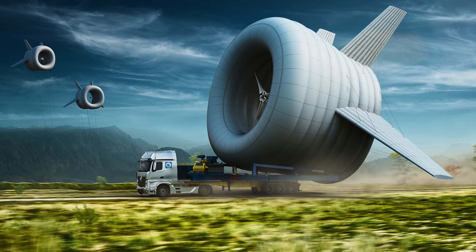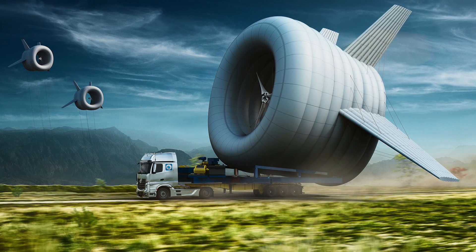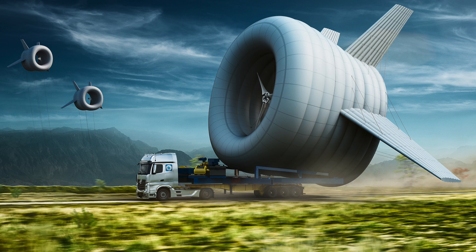The buoyant air turbine was designed for bringing renewable wind energy to rural parts of the world where building a traditional wind turbine was impossible, and will first be deployed in Alaska.